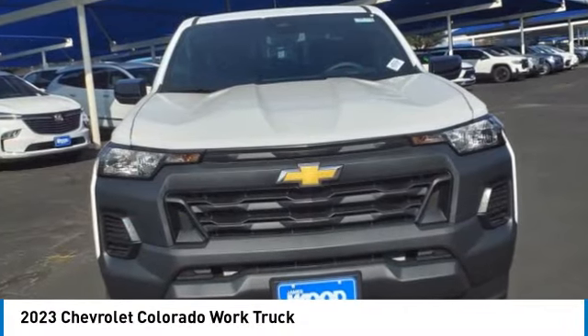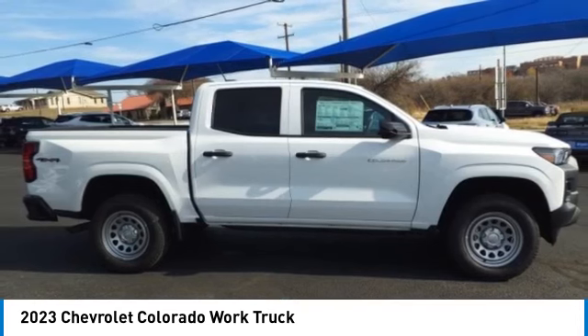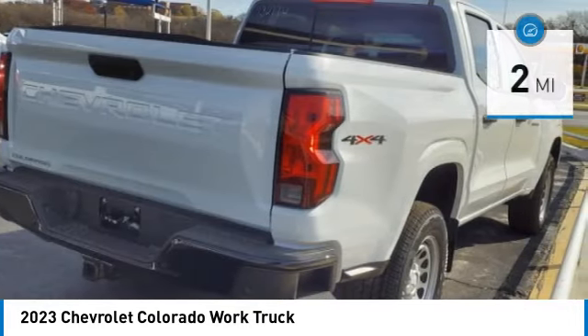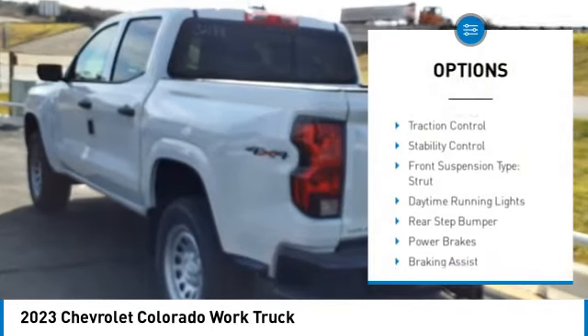Take a ride in the 2023 Colorado — great hauling capability, powerful, rugged, and a great Chevy price. Colorado is it. This vehicle has less than 100 miles. Here are some of this vehicle's great options: power windows with safety reverse.